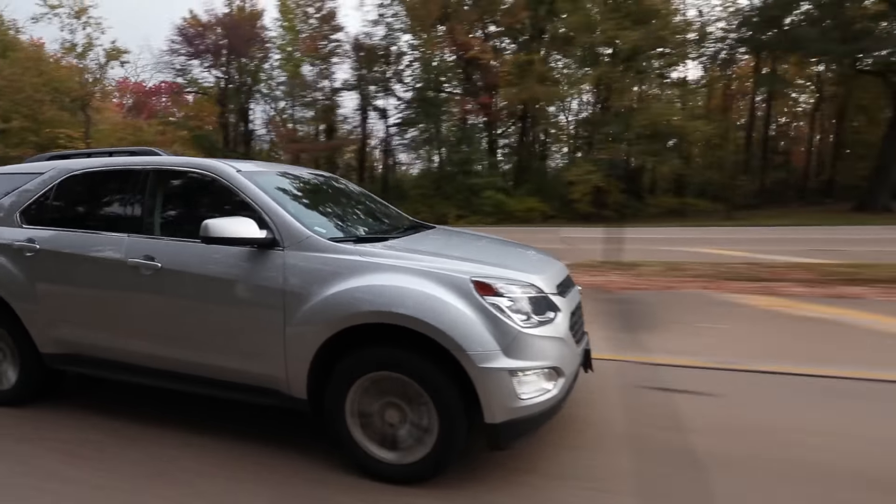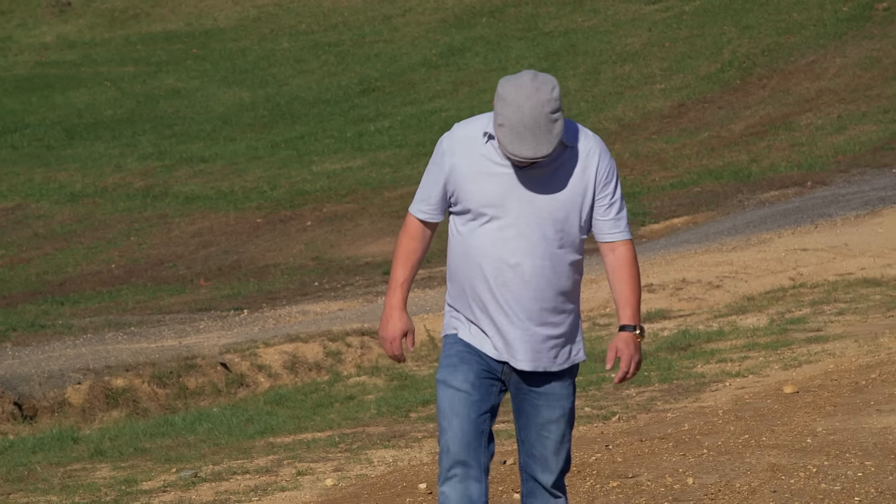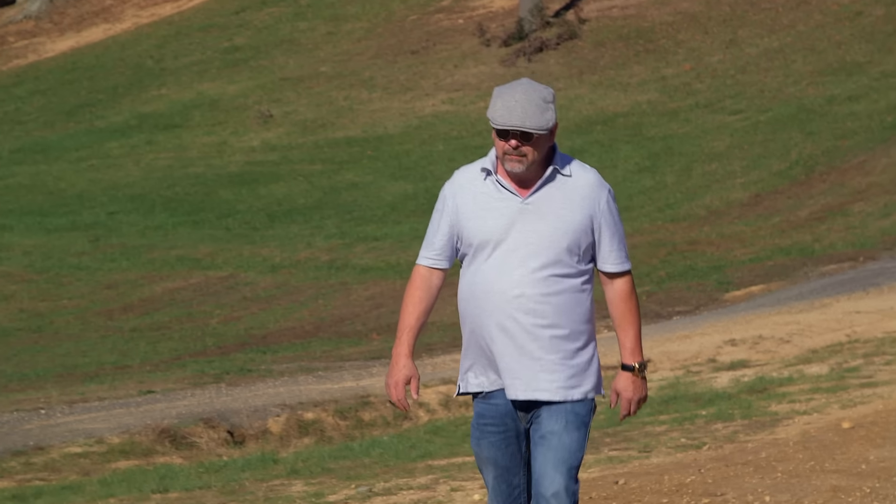I'm out on the East Coast trying to find some unique items for the shop. Today I'm looking at a completely original 1944 Willys Army Jeep. From what I've been told, this Jeep has all the original parts — it's completely stock. Apparently the test drive is going to be really fast.